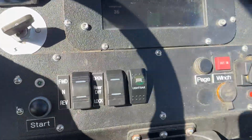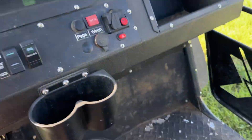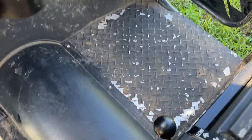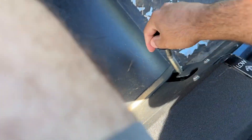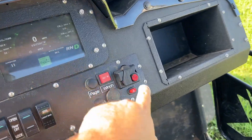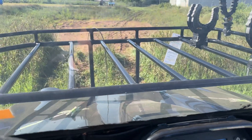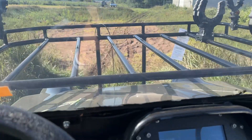You've got forward, neutral, and reverse here. We've got differential locks and high/low range right down here. We're going to put her into low. Since we're going through the sand, I'm also going to put it in four-wheel drive. This does have a front diff lock and a rear diff lock.